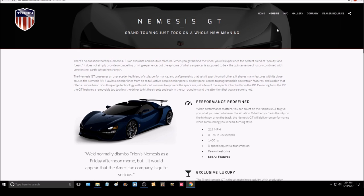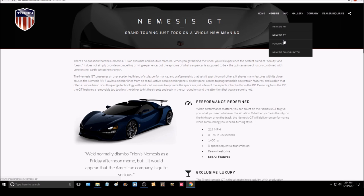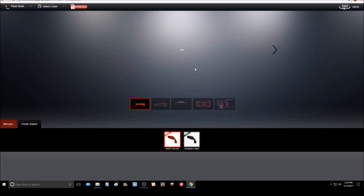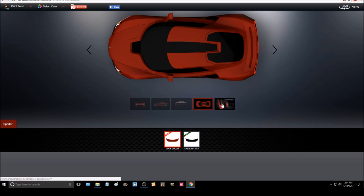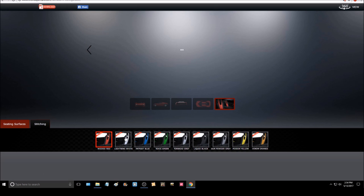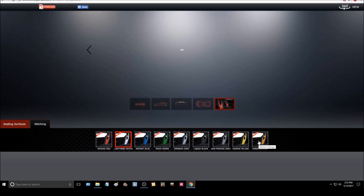You know what else can do those numbers? A Camaro ZL1 for a base price of $61,140. It can go 0-60 in 3.5 seconds with the 6-speed manual version using only 650 horsepower — literally more than twice less than the Nemesis GT has. Its top speed can probably be tuned up to 218 easily. It's also rear-wheel drive and a V8, but a 6.2-liter supercharged V8 — a much smaller engine, and somehow it's faster. The Nemesis GT also costs $1.2 million, by the way — a complete rip-off for something a $60,000 Camaro ZL1 can already accomplish.